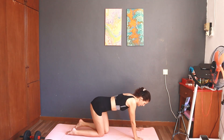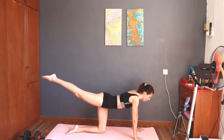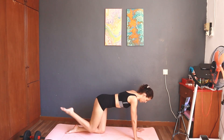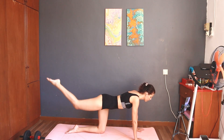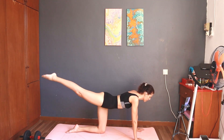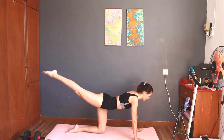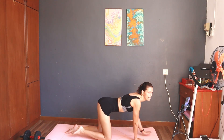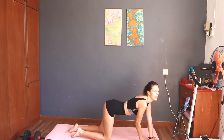Next: 10. Start — 10 fire hydrant right. Take a rest.